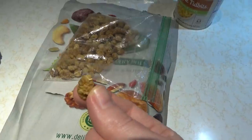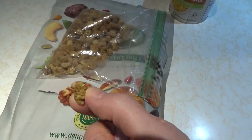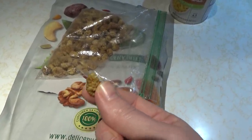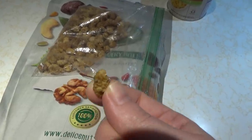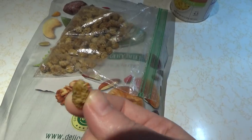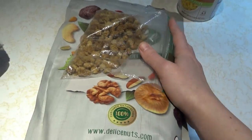My husband calls these dried mulberries 'dust bunnies' because they're not all that moist — it depends on how fresh they are when you get them. This batch was so-so and they're kind of mild tasting, but trust me, they do taste good.